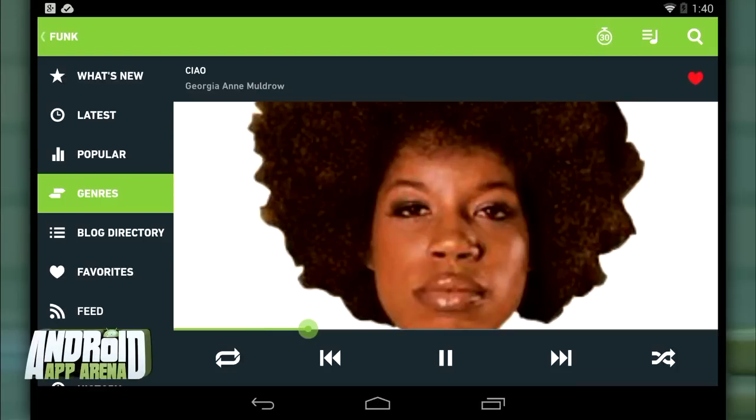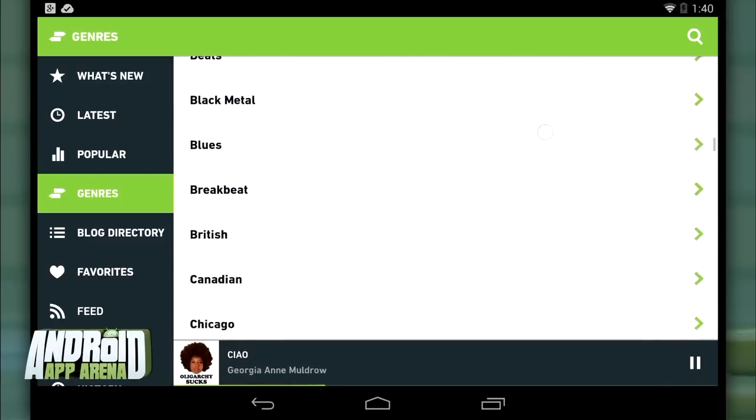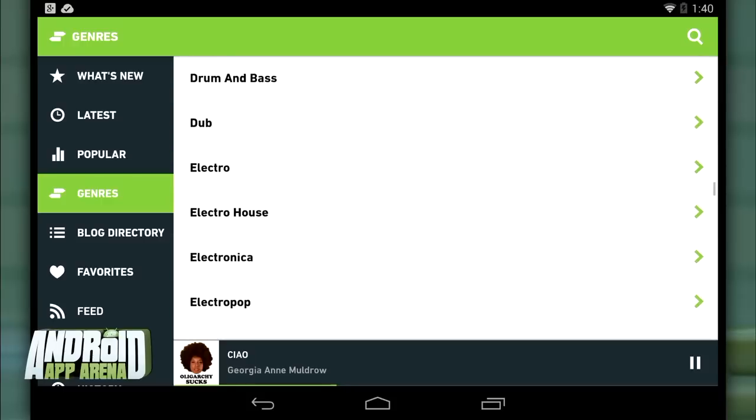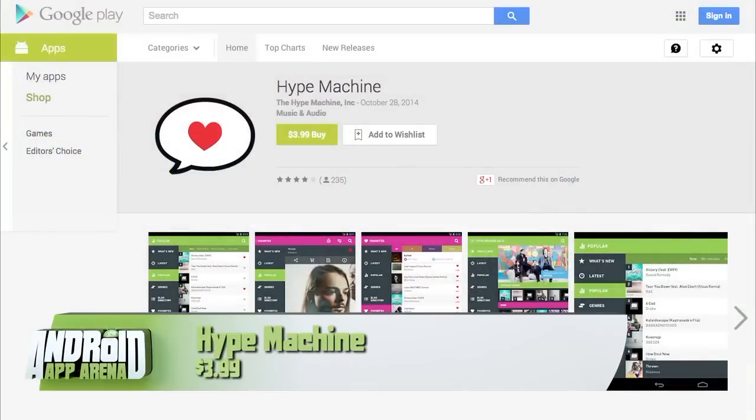There are plenty of ways to go on your own — searching through the gigantic list of genres, or simply listening to the tracks most popular with other Hype Machine users. If you're ready to discover new music for yourself, check out Hype Machine. It's $3.99 in the Play Store right now.